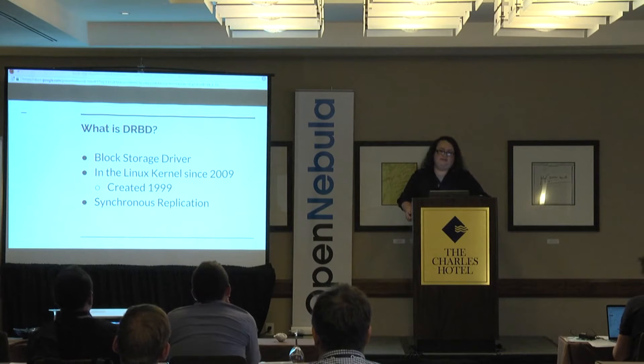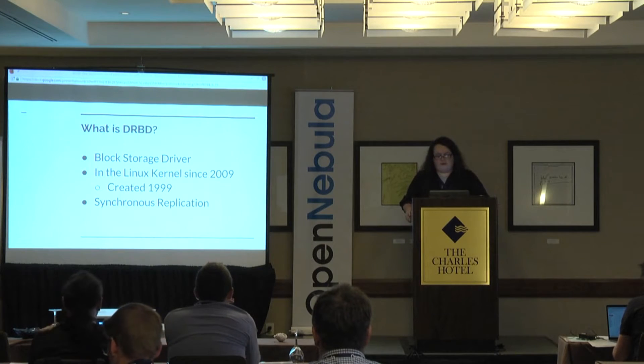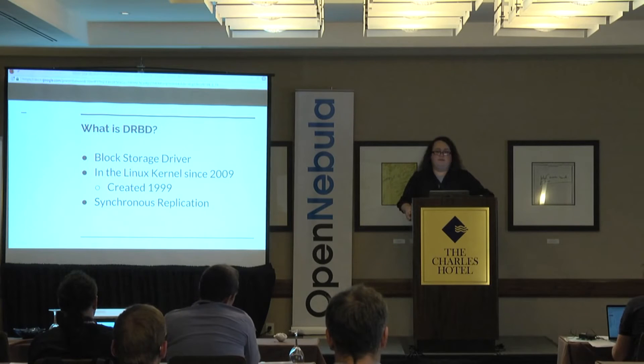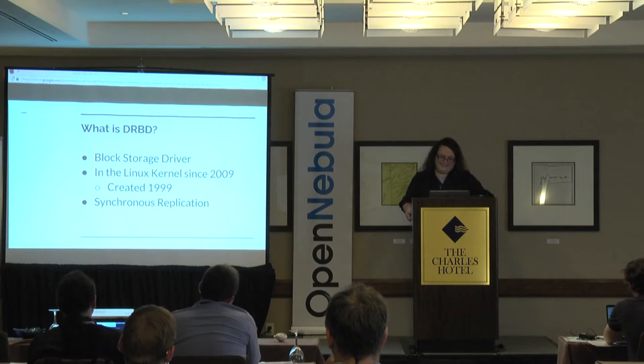We've been in the Linux kernel since 2009 in the mainline tree, but DRBD was first around about 1999, so we've been around for a little bit. Being in the kernel is great — it exposes us to thousands of developers, hundreds of thousands of users. If you're not familiar with how Linux kernel development works, you do a really good job so that you don't end up in one of Linus Torvald's rants. There's a lot of eyes on this, and it's definitely a great boon for us.